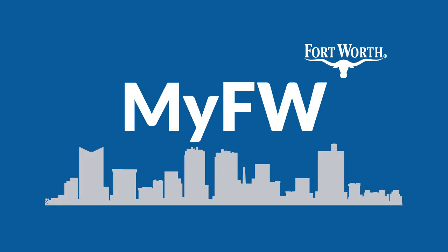I think everything is cool about the system. It's just, you know, it's quick. You get out of the office and you go straight to your tickets. Saving time and improving service with MyFortWorth.